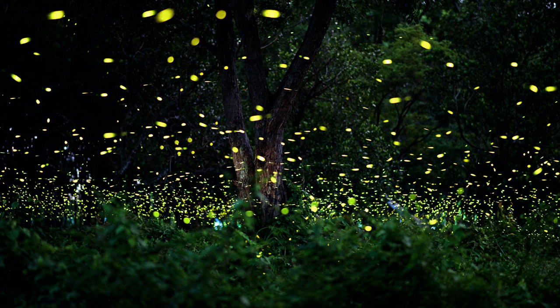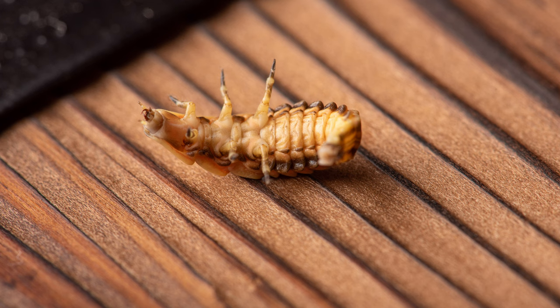They prefer habitats such as marshes, wet meadows, and forest edges, where they can find plenty of food and moisture. Larvae are carnivorous, feeding on small invertebrates like snails and worms, while adults primarily feed on nectar and pollen.